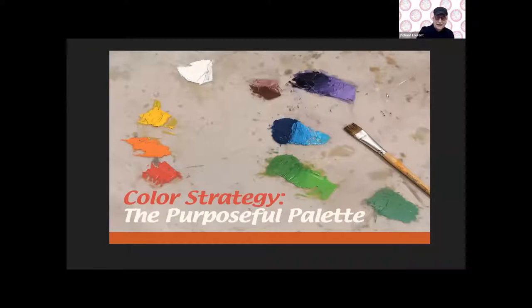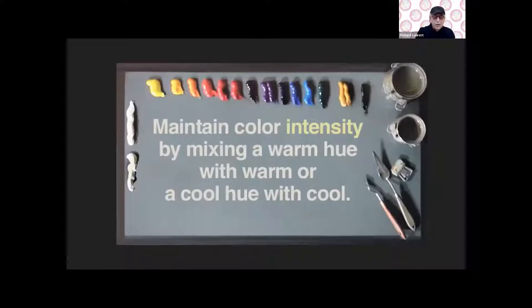The purposeful palette as opposed to the pensive palette — the basic premise here: maintaining color intensity by mixing a warm hue with warm, or cool hue with cool. That's a basic tenet of setting up your palette so that you get what I call clean color. The first time I saw that was a friend of mine who was a background artist for Disney. He was painting with a double palette of colors — the first time I ever saw anyone do that sort of thing.